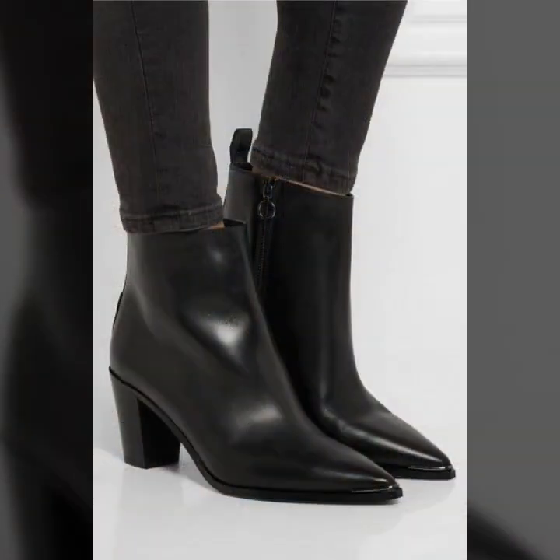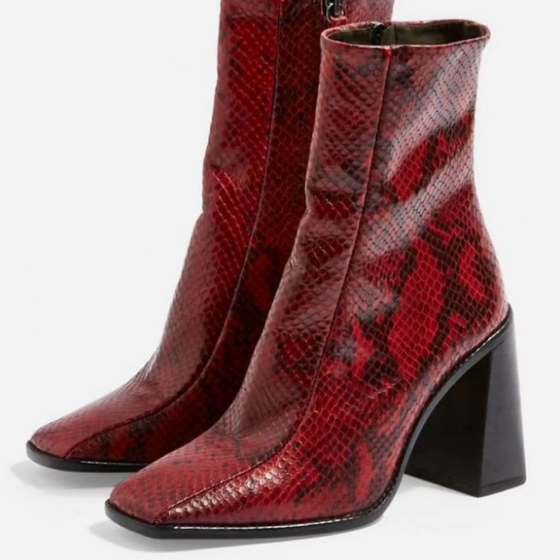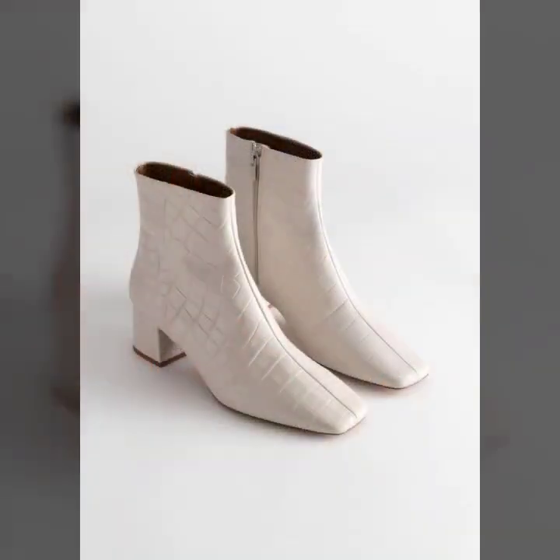So guys, these are all so trendy, so beautiful and amazing designs of fox leather boots with block heel, low heel, and medium heel. You can wear them in offices, while going outside, or for parties.